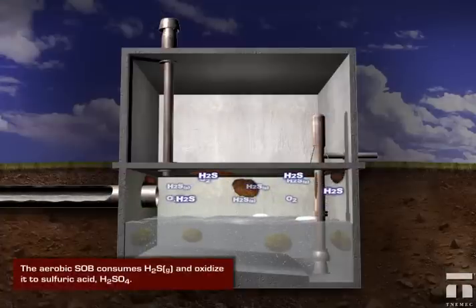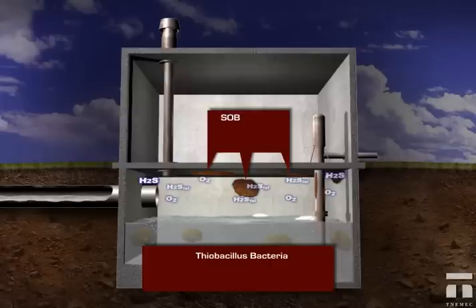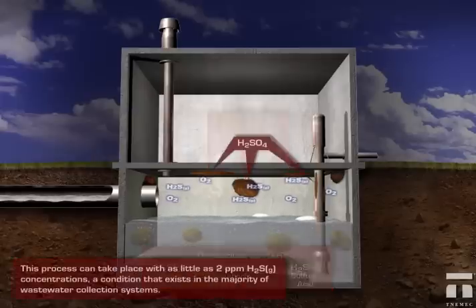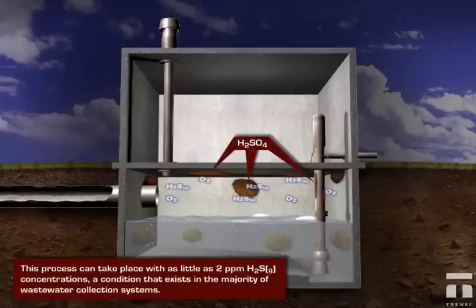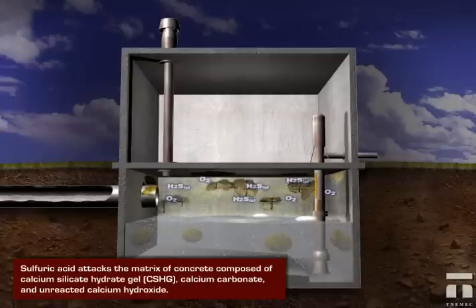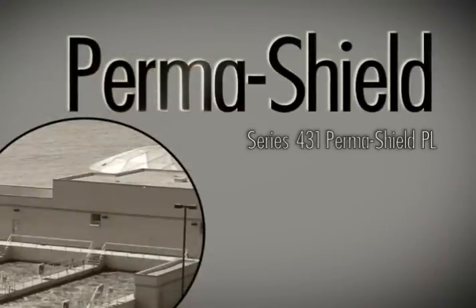In addition, other forms of bacteria called thiobacillus use the oxygen and H2S present to create sulfuric acid. The sulfuric acid and remaining H2S gas work together to cause failures of coatings and breakdown of concrete structures at their matrix, destroying valuable steel and ductile iron infrastructure while taking critical wastewater systems offline.